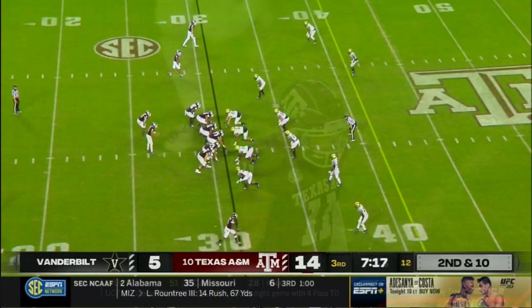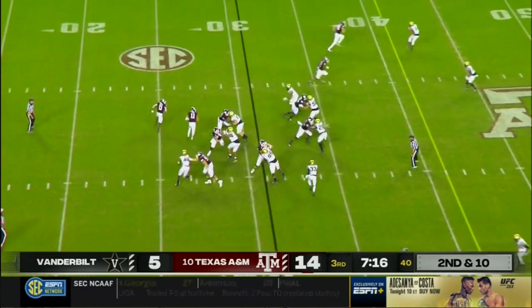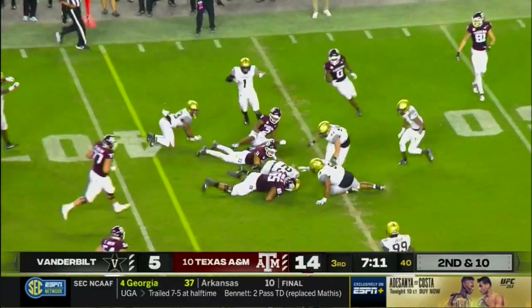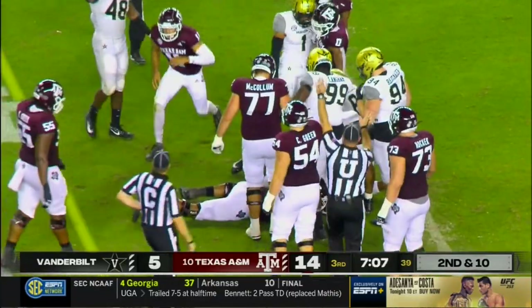This is a guy you love. Mond now 11 of 19, 137 yards on the night. And he can do this as well — he can run, but he can fumble as well. He dropped it, coughed it up, and Vanderbilt has recovered.